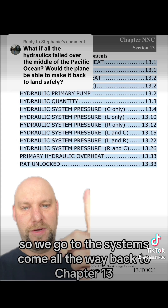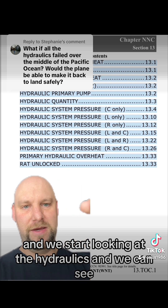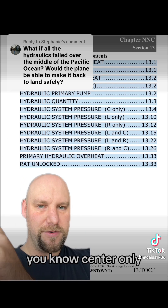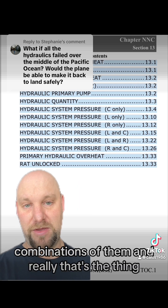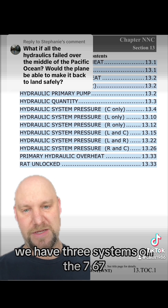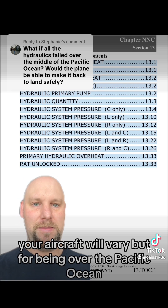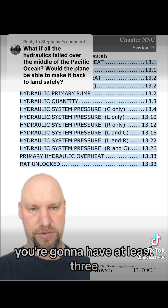So we go to the systems section, come all the way back to chapter 13, and we start looking at hydraulics. We can see center only, left only, right only, or combinations of them. We have three systems on the 767. Your aircraft will vary, but flying over the Pacific Ocean, you're going to have at least three.